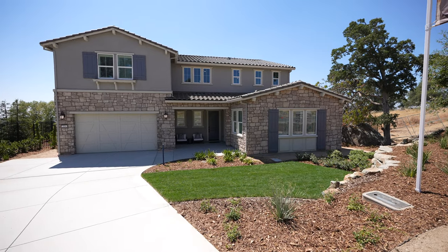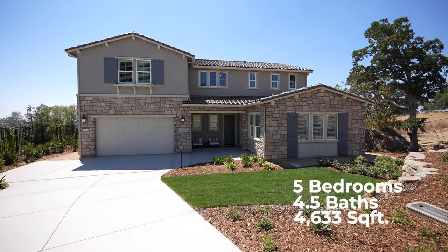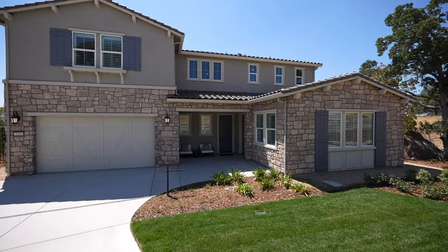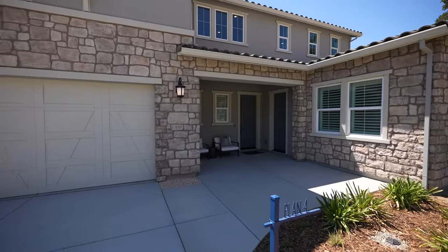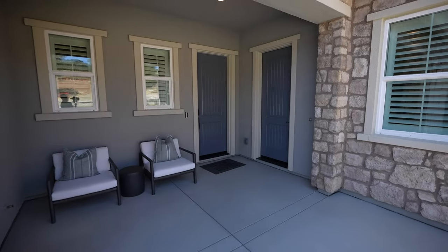Here we are in front of the Plan 4, or Residence 4. This floor plan is one of their bigger ones — a five-bed, four-and-a-half bath with over 4,600 square feet. There's a lot of construction going on; we just reviewed the other model home next door. We're definitely going to be posting all the model tours on our channel, so look out in the description as we'll update that once they're ready.